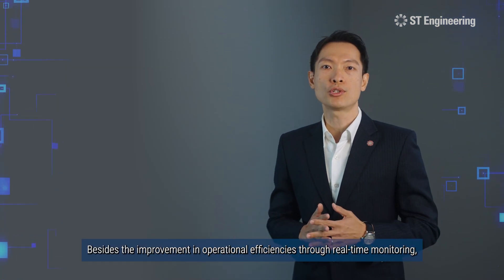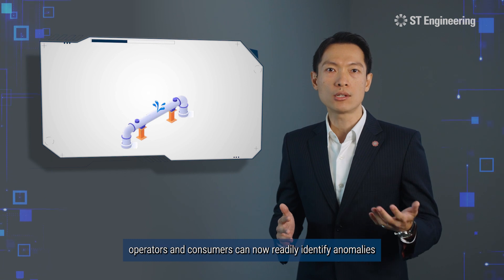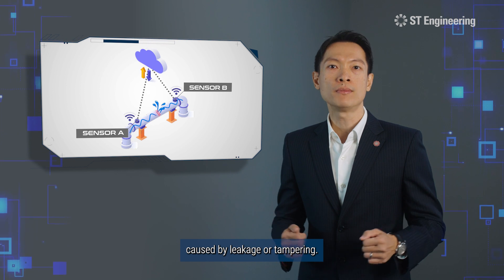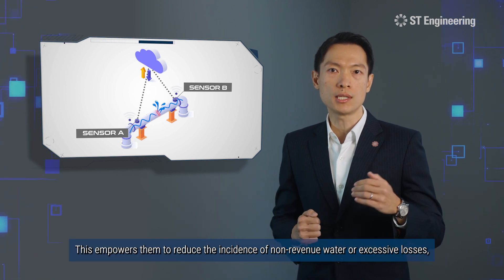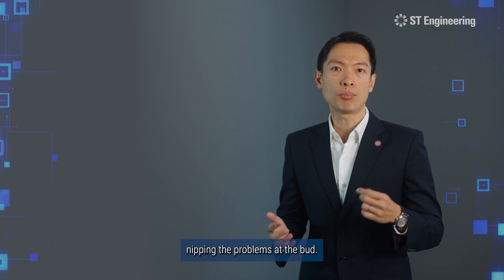Besides the improvement in operational efficiencies through real-time monitoring, operators and consumers can now readily identify anomalies caused by leakage or tampering. This empowers them to reduce the incidence of non-revenue water or excessive losses, nipping the problems at the bud.